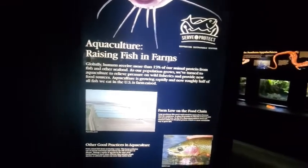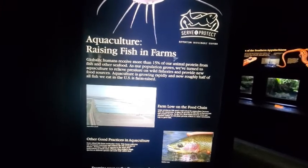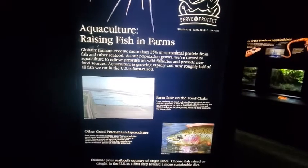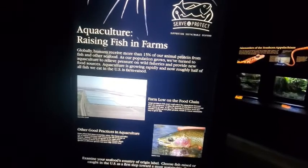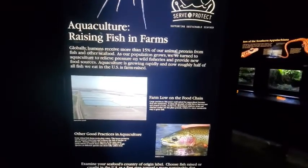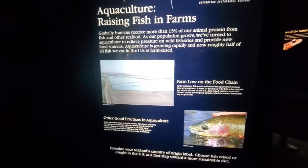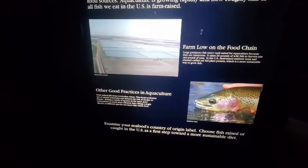Farm low on a food chain: large predatory fish aren't well suited for aquaculture because they are carnivores. It takes 20 pounds of wild fish to harvest just one pound of tuna. In the U.S., farm-raised rainbow trout and channel catfish are fed plant protein, which is a more sustainable way to grow fish. In other words, fish that live on other fish are hard to grow in aquaculture.